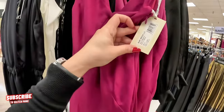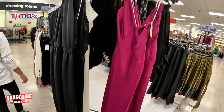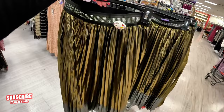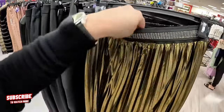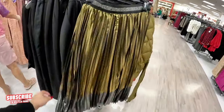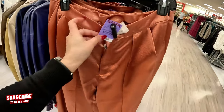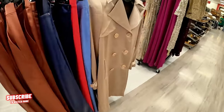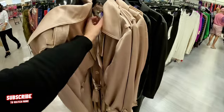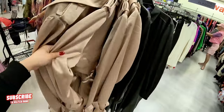This long dress is $179.99. Look at this skirt — I always like to show you different things, that's why I always go to the runway section. Look at this pretty skirt — $129.99. And these silk pants in a beautiful color — $129.99. Look at this jacket — $129.99. The brand is Trina Turk — I like the color, super pretty.